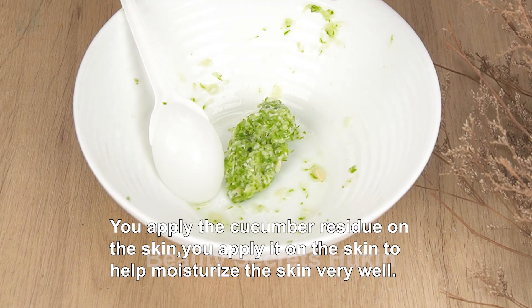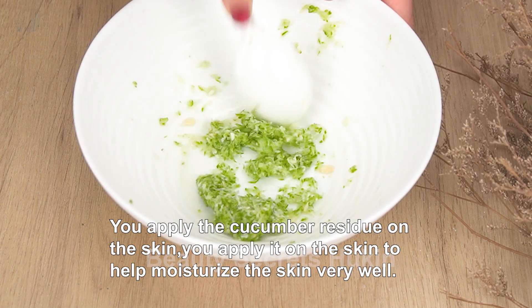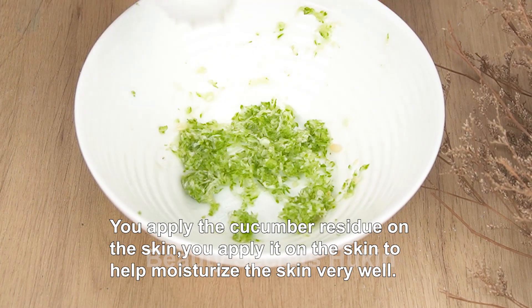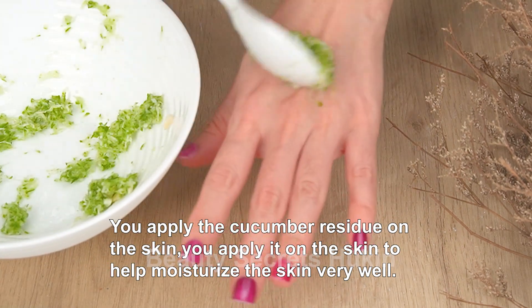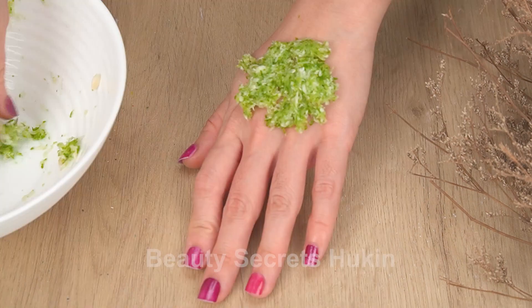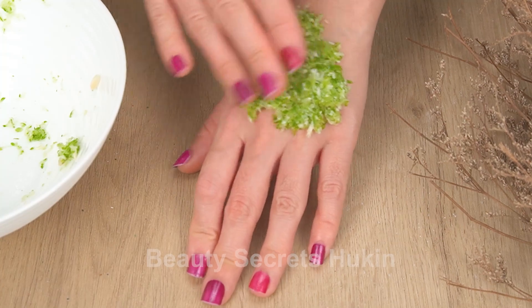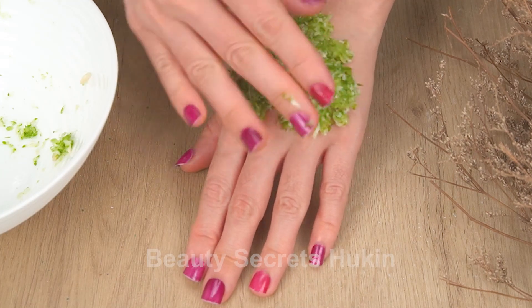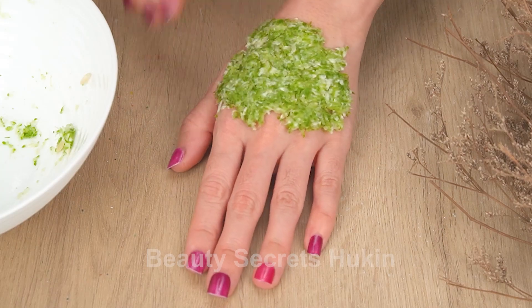You apply the cucumber residue on the skin. This residue still has lots of good essence — apply it on your skin to help moisturize the skin very well.